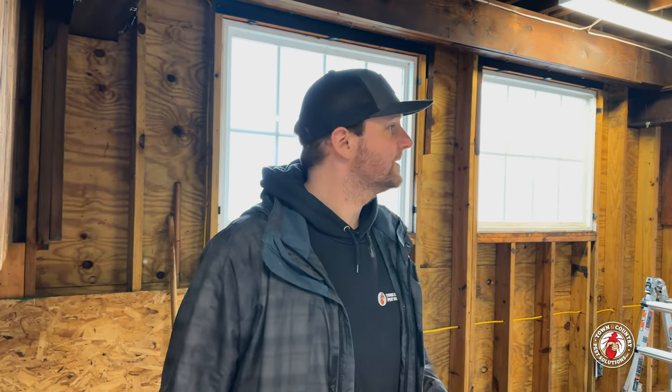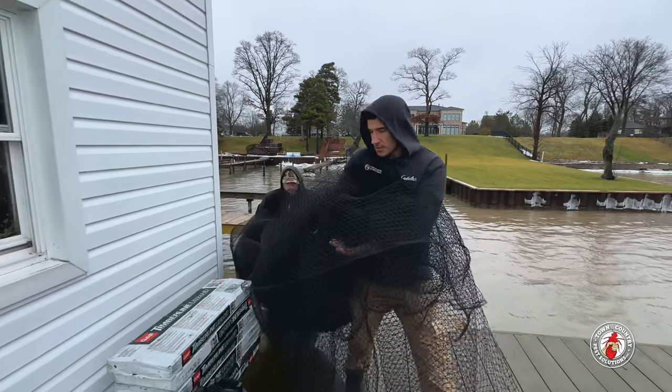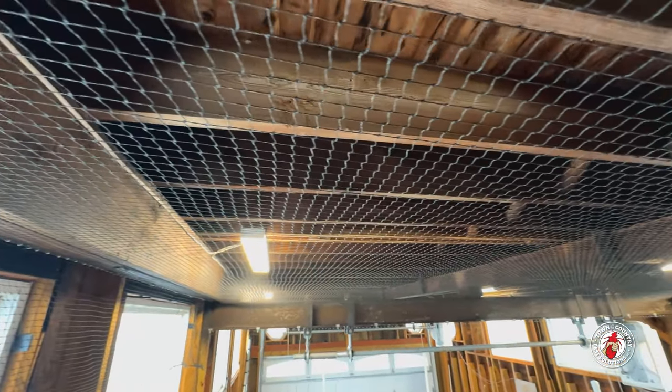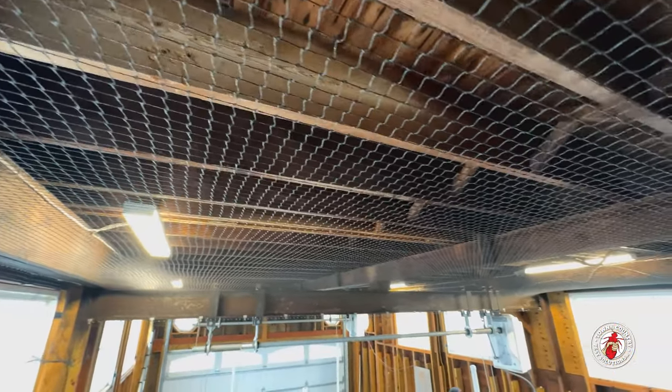This heavy-duty polyethylene bird netting from Bird Be Gone is flame-resistant, rot-proof, and guaranteed for up to 10 years. This product is a mainstay in our bag of tricks and meets our standards for both form and function.